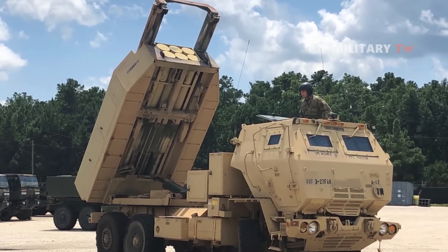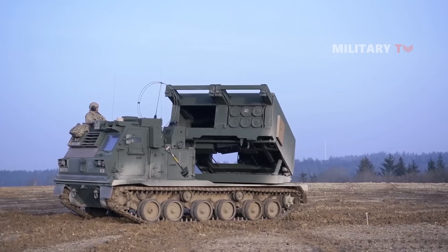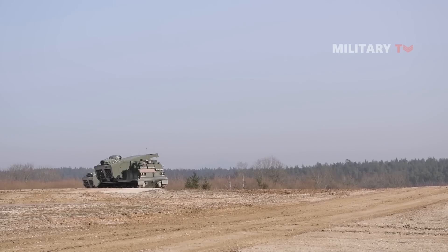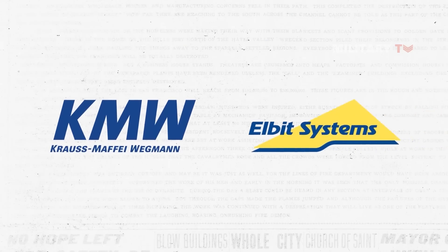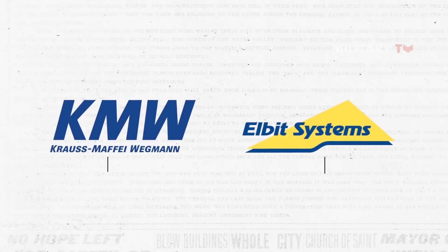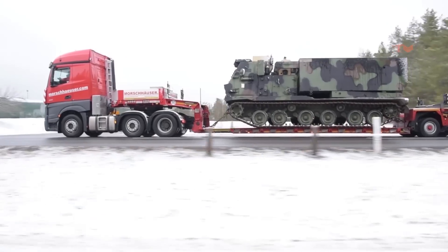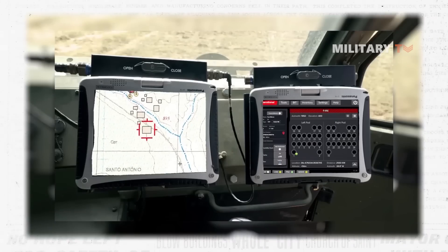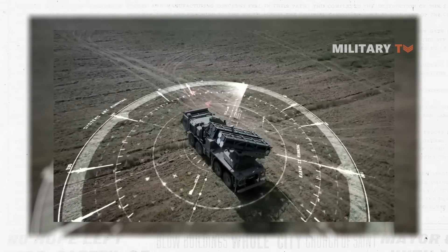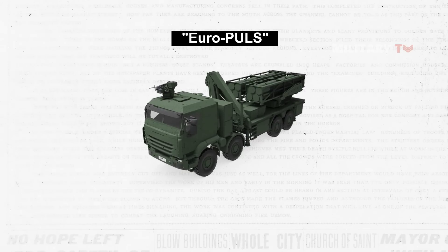However, HIMARS and M-270 have their advantages, including compatibility with the longer-range precision-strike missile under development and having been battle-tested in high-intensity conflicts such as the anti-ISIS war in Iraq and Syria and in Ukraine. Krauss-Maffei Wegmann, or KMW, and Elbit Systems Deutschland have decided to enhance their strategic cooperation after having signed a Memorandum of Understanding in June of the previous year. This decision was motivated by the necessity to modernize and expand the capabilities of the European Multiple Launch Rocket System. KMW and Elbit have developed the concept of Europulse for the European Long Range Rocket Artillery, which is the succeeding system for the MLRS.